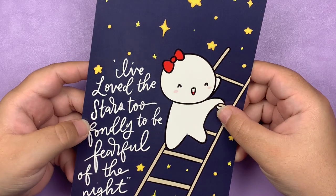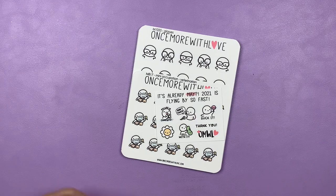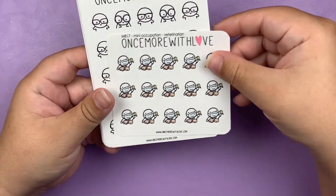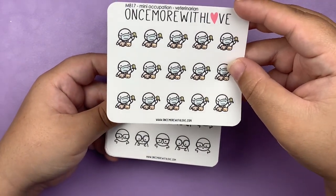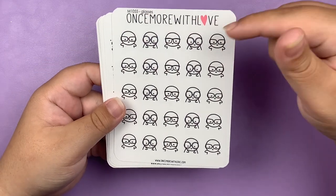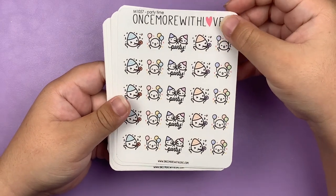The next shop I have to share is Once Upon With Love. This is the journaling card I got with my order — this is the May freebie. And then onto my actual order: I got the mini sheet of the veterinarian ones. I work at a vet and have a lot of pets with vet appointments. I did get the glasses ones because I wear glasses, so I thought these could mark when I go to the eye doctor.